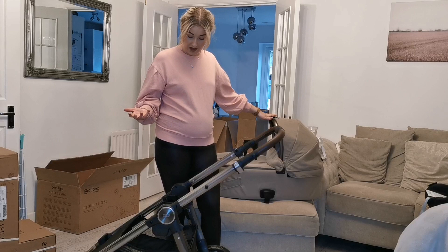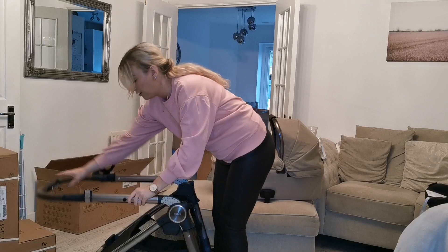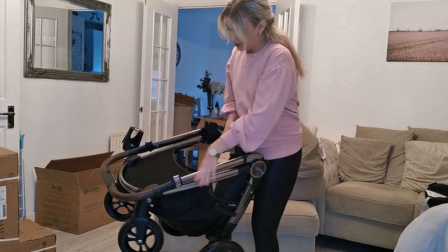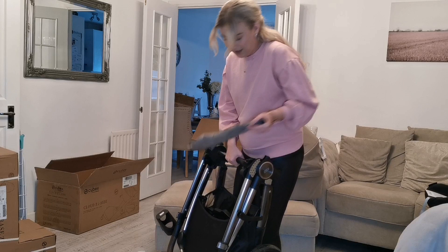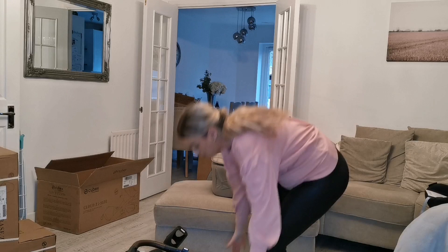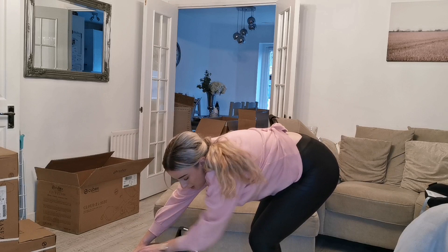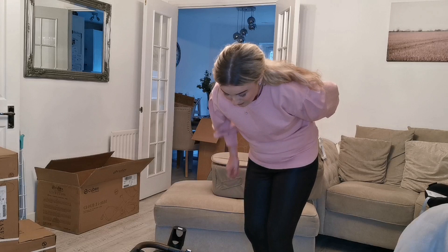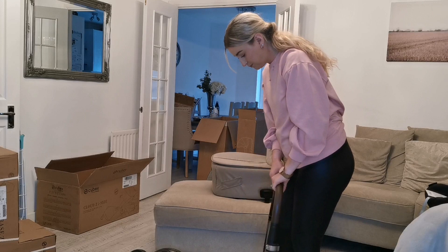I'll show you how it folds up — it's really easy. There's a little lever here and you just twist it at the same time, which flips the handle all the way over. There's then a lever here that you just pull up and it completely folds in. I had my parasol in the basket so it didn't fold completely flat, but it just folds like that and then clips so it's completely secure — it's not going to unfold in the car. To unfold, you just unhook the latch at the bottom, pull it, and flip it over — it already locks itself into place.